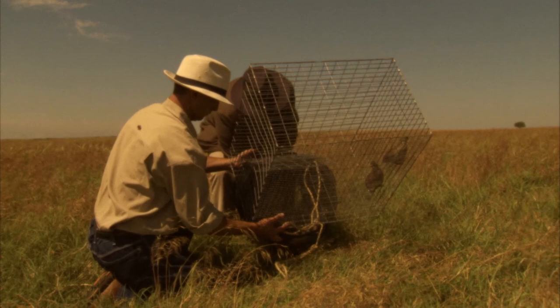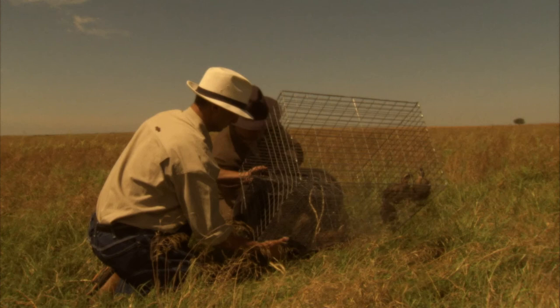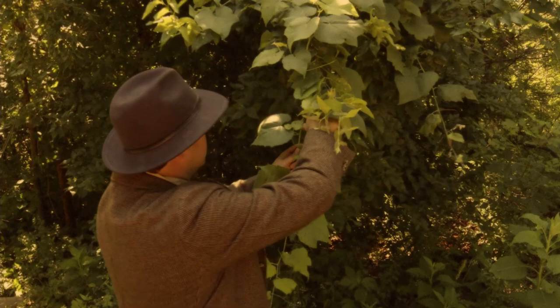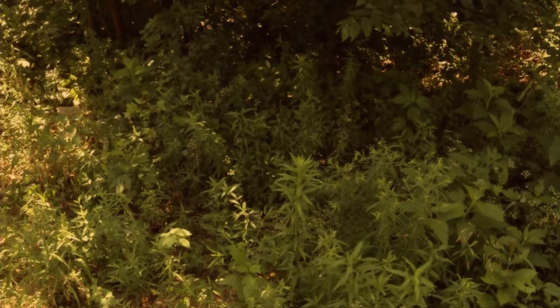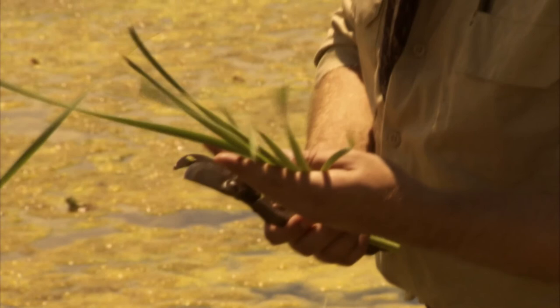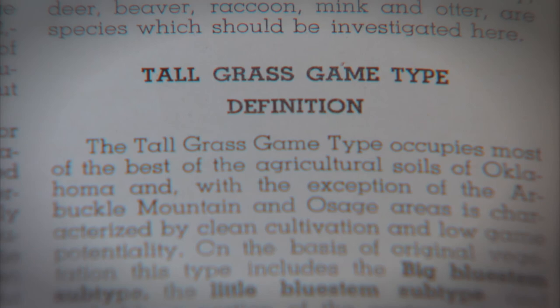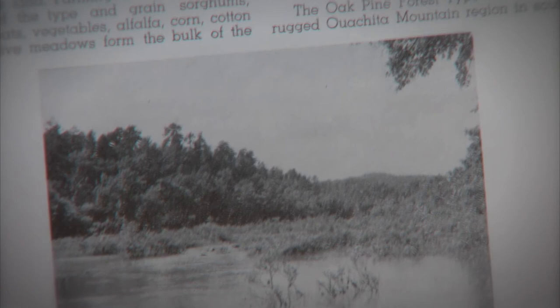Besides bird and animal inventories, the major focus of the survey was categorizing vegetation communities. Duck and Fletcher described 12 individual game types — what might be called an ecoregion, biome, or landscape in modern scientific terms. These game types described unique sets of plant communities. Examples include the post oak-blackjack forest of central Oklahoma, the tall grass prairie of north-central Oklahoma, the oak-pine forest of the southeast, and the short grass high plains of the panhandle.